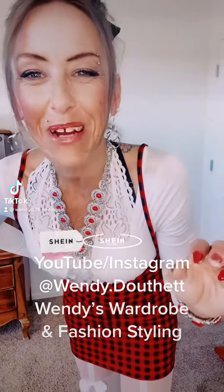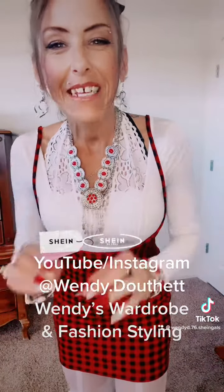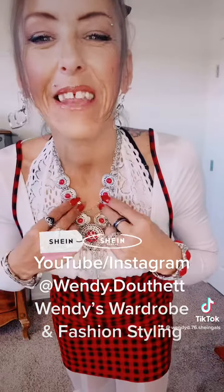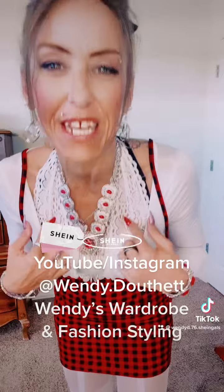Hi y'all, it's me Wendy again here for another Shein haul review on my outfit that I'm wearing for today. It's super fun and sexy — I'm feeling it. I've got this white lace halter top bra on underneath.